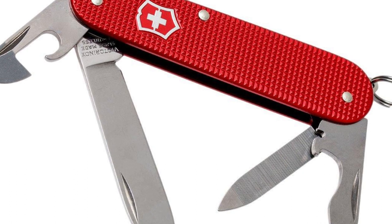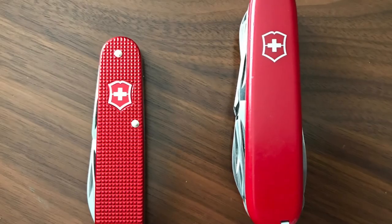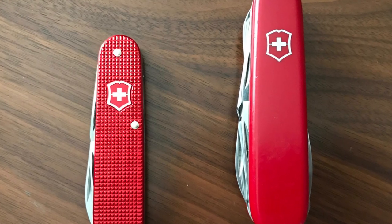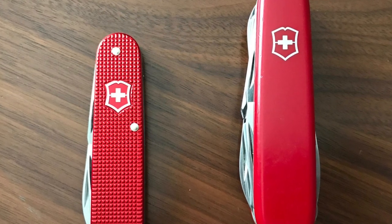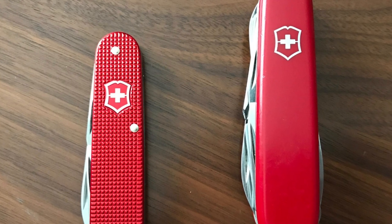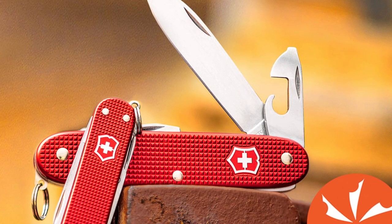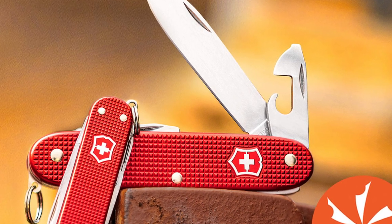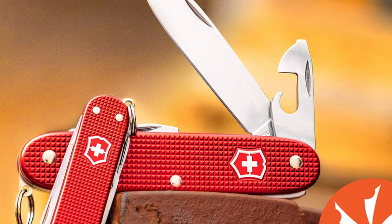Of course, that alone isn't enough to rank it on this list. It also happens to have a stupendous construction with reliable stainless steel tools and textured anodized scales that are as beautiful to look at as they are enjoyable to hold. Pair that with a stout slip-joint blade and eight other built-in tools, and you start to get a clearer picture as to what makes this one of the best inventions of man, bar none. If you call yourself an EDC enthusiast and you don't own a SAK, it's time to change that.